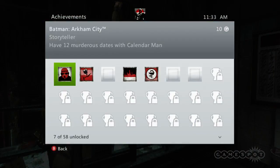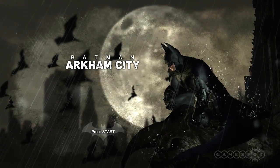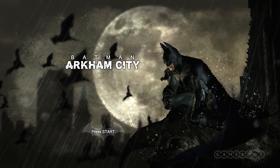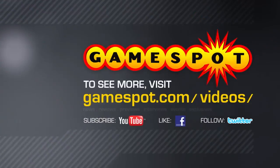Okay, we've done all 12 days, and now you'll see here that we've got the Storyteller achievement. Thanks for watching. Don't forget to subscribe, like, and comment on this video below. Keep an eye out on GameSpot for more Arkham City coverage.